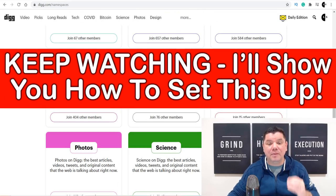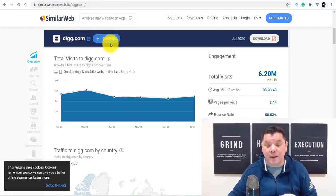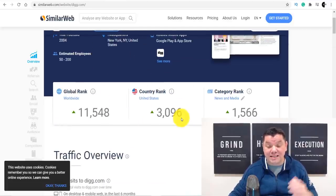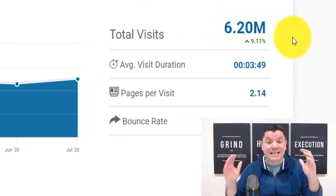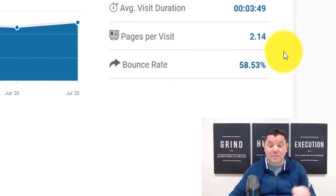Let me show you something unbelievable about this site before we get into how to make money online. If we come over to SimilarWeb, you can see that this site has an awesome rank in the United States. Coming down here, you can see that this site gets over 6 million visitors every single month — that is a lot of free traffic that you can use to make money online.